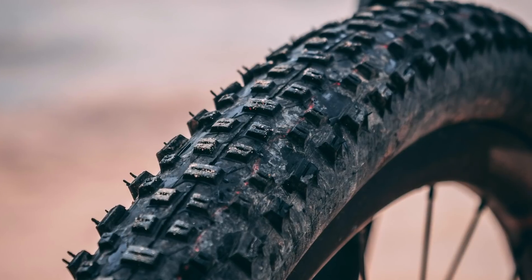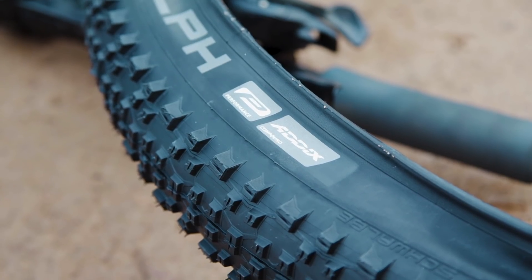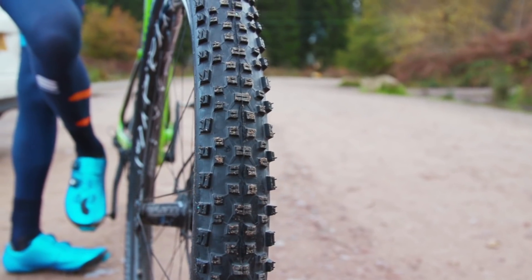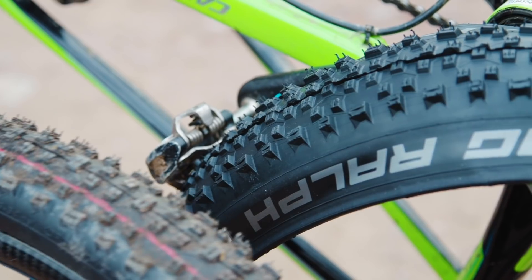We're sticking with mountain biking for now, and my next product is Schwalbe's Racing Ralph tyre. While the Racing Ralph is still available, this specific tread pattern I'm talking about has, I think, been discontinued — but that doesn't stop me absolutely loving this tyre. They seem to be able to handle everything I've thrown at them since first trying a pair way back in 2012. The shoulder tread is pretty generous and despite it being a really fast rolling tyre, it also works well in the mud.